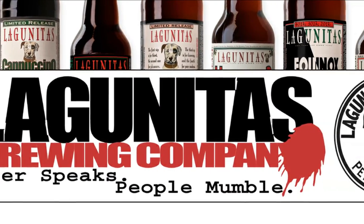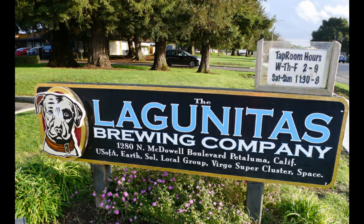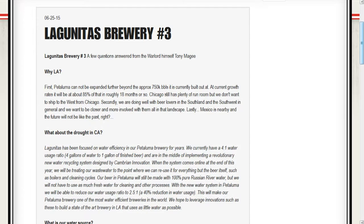Founded in 1993, it's a brewery that has shown over the past few years that they belong to the finest when it comes to producing different types of ales. Operating from their two breweries in Chicago and in Petaluma, they are also on the verge of opening a third brewery in LA.